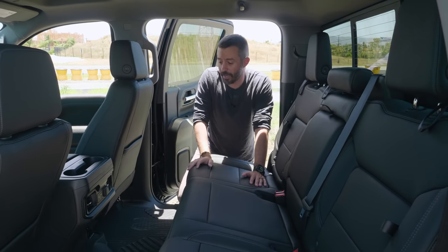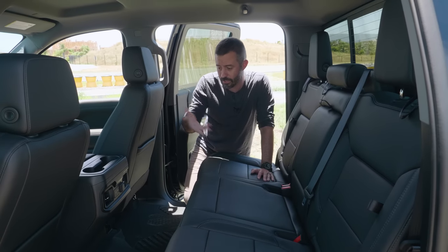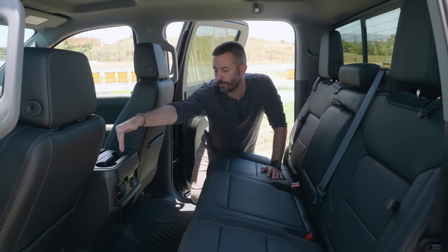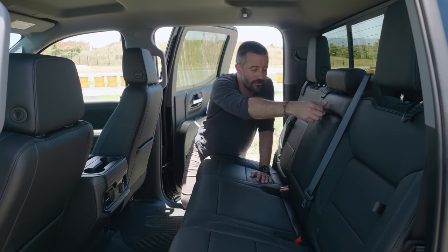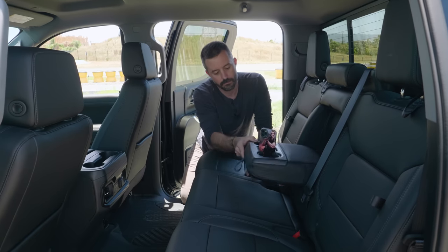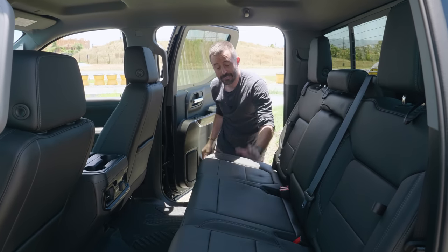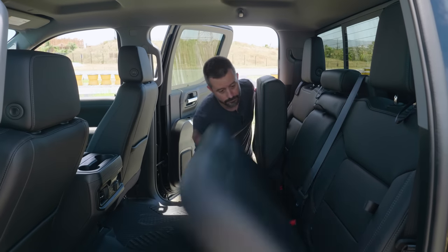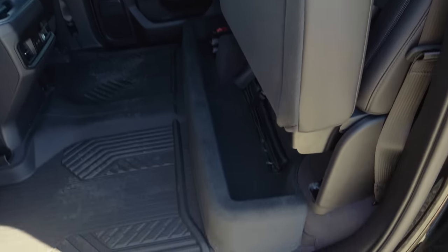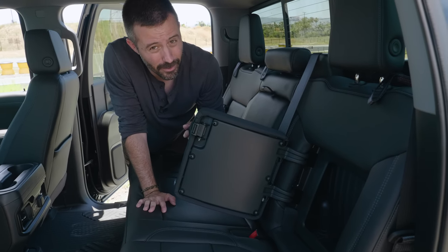In the back seat there's a ton of space — really spacious for three adults. You've got two more USB ports, a USB-C and a standard type, plus a 12-volt power outlet and two cup holders with a little gap for stuff. The flip-down center armrest has two more cup holders. The phone holder in the rear armrest actually contains a phone successfully. The seat bottoms on both sides flip up really easily for underfloor-style storage access, and on both outboard seatbacks there's a small container pocket.